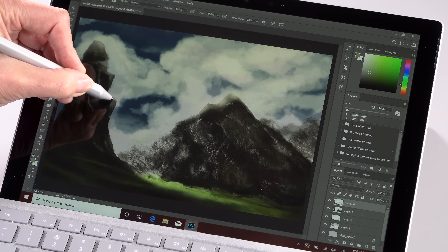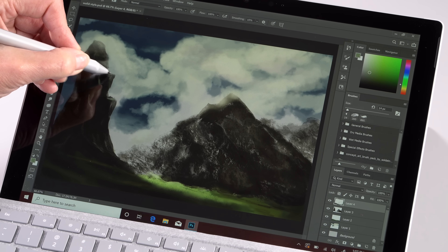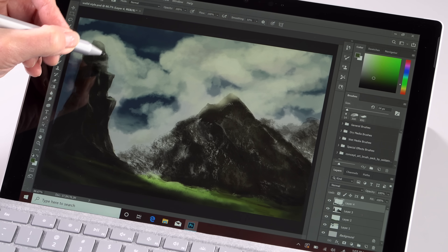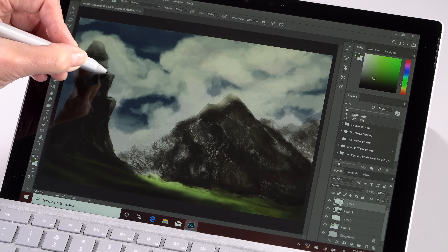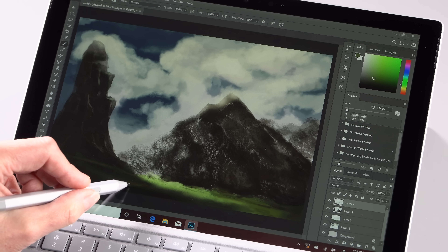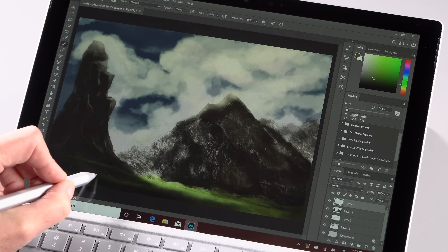You can say they're not doing anything new with the Surface line, but in terms of design and what it can do, it's still a pretty incredible product. There aren't many products like it, despite the fact there are a lot of clones out there, including by major manufacturers like Dell and Lenovo.